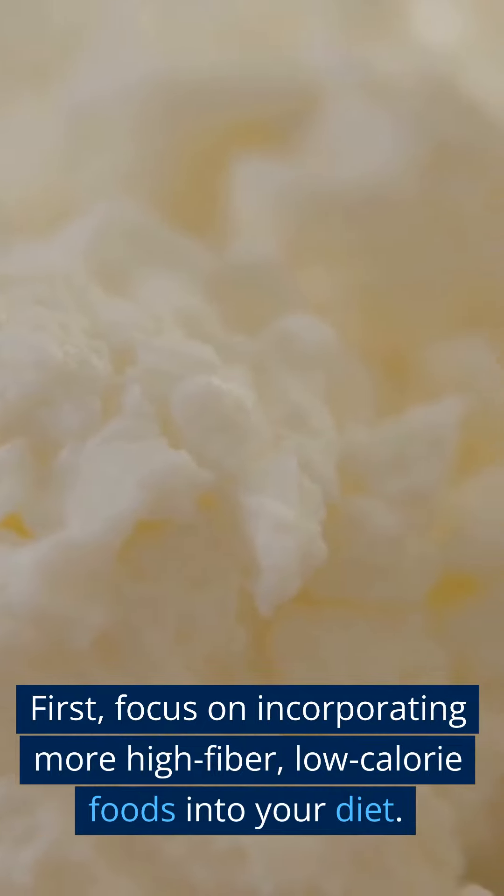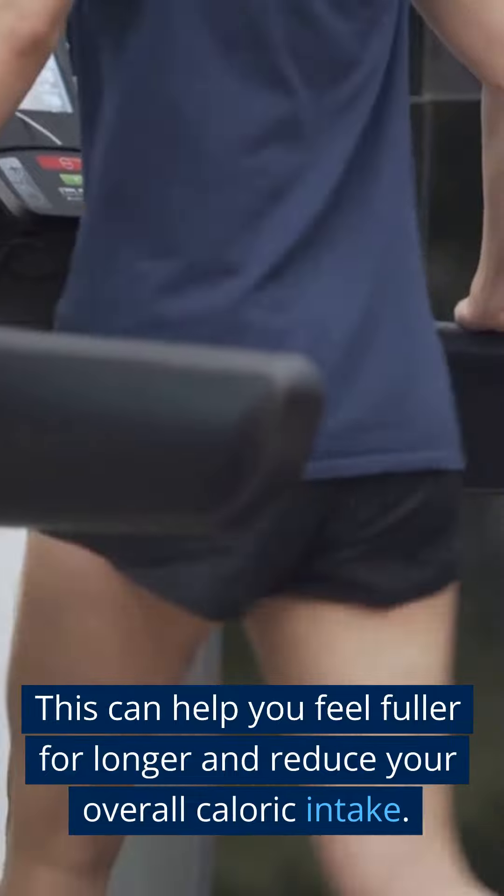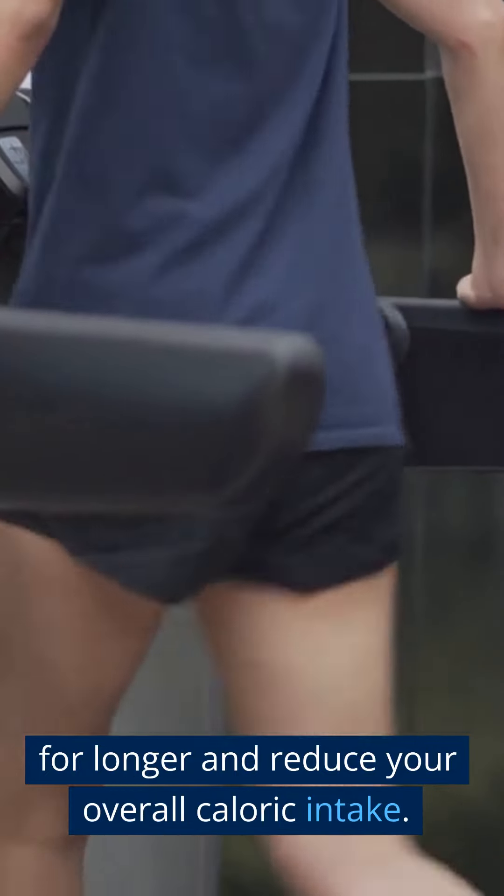First, focus on incorporating more high-fiber, low-calorie foods into your diet. This can help you feel fuller for longer and reduce your overall caloric intake.